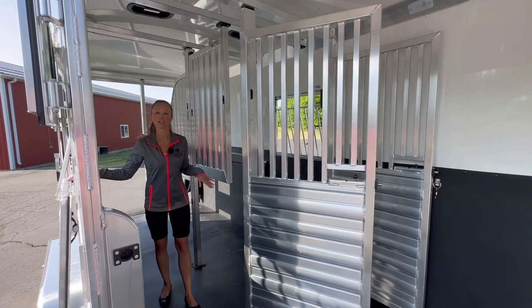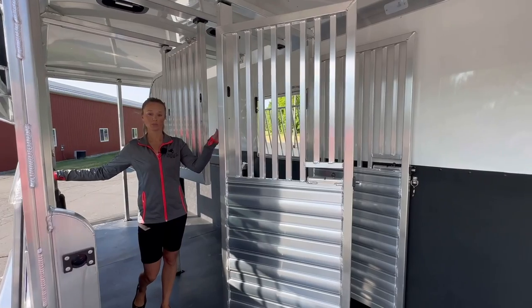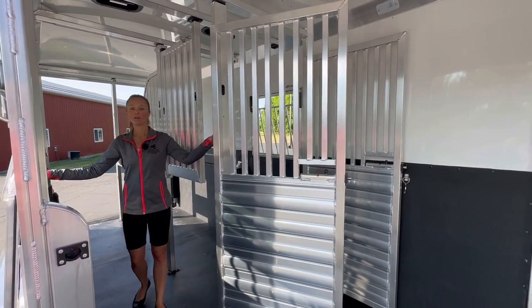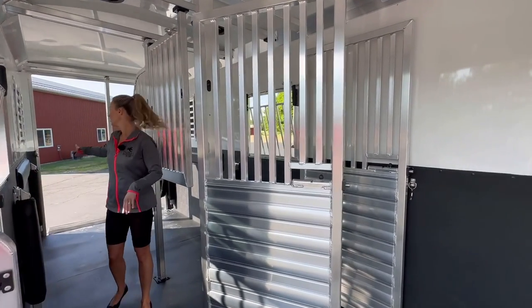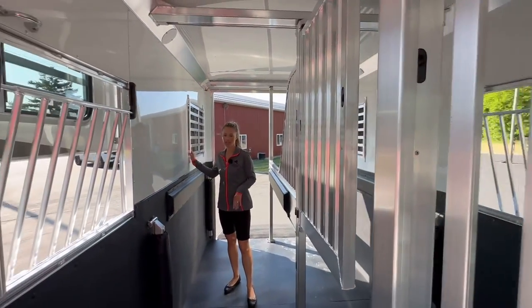Here at each horse's head, there's a drop-down door with the drop-down bars and then both stud doors, and this post is removable. On the escape door and the rear windows back here, we added the heavy-duty bar — that's an option.